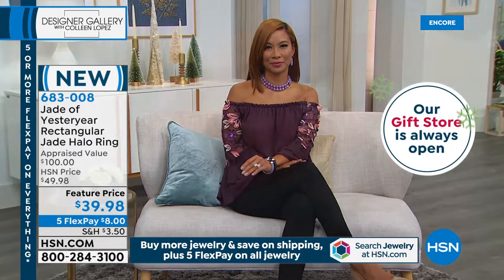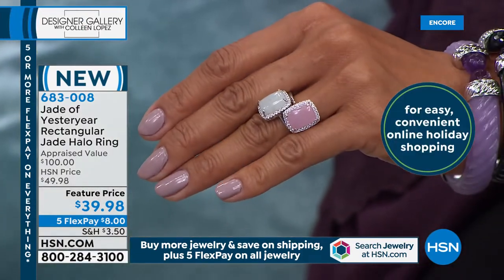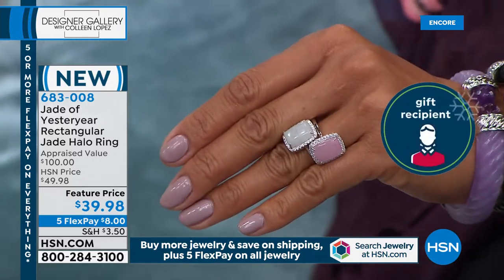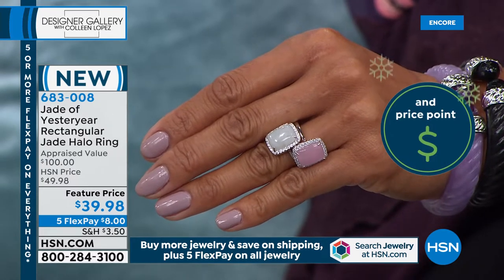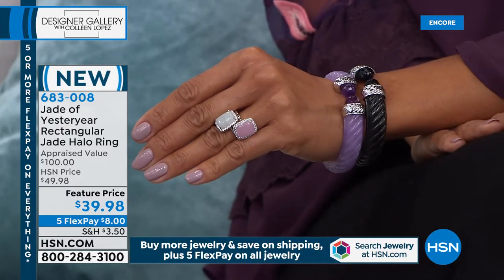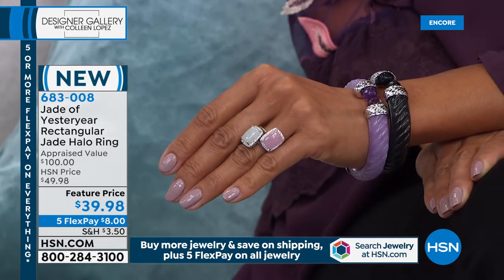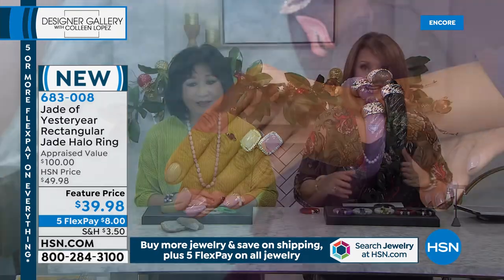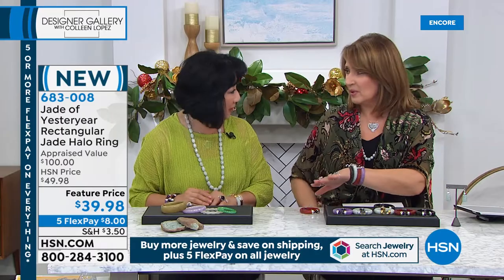This looks so expensive — so elegant, upscale, and classy. And it's $39.98. If you buy one jewelry item, you get half-price shipping on every single thing in the show's jewelry collection today. On top of that, every single jewelry item is being offered with five flexible payments. We will send this to you for $8. Wouldn't that be a beautiful gift?